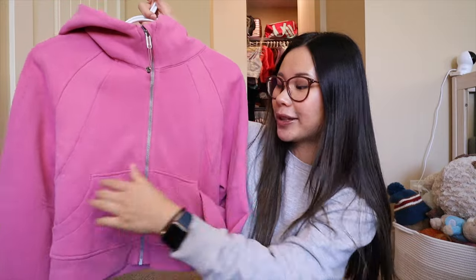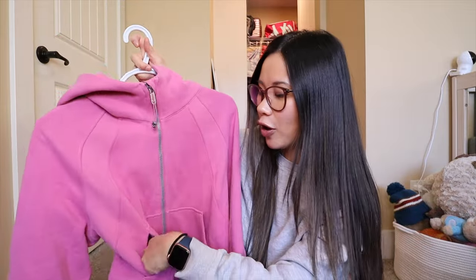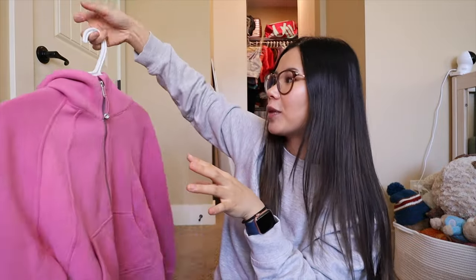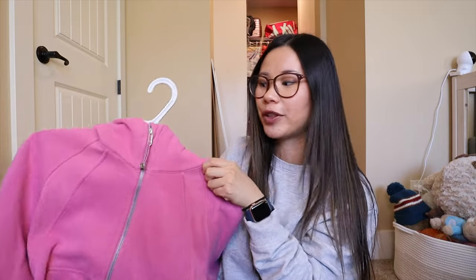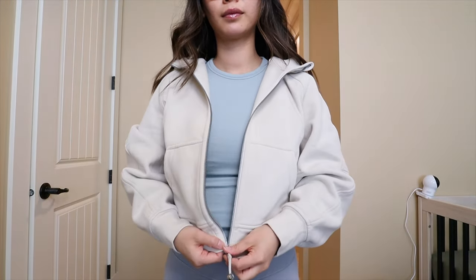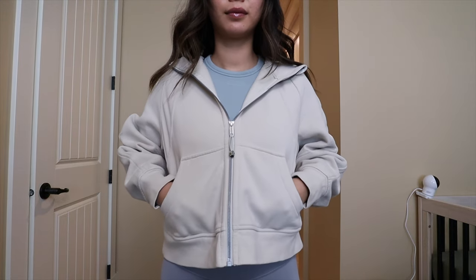Like the scuba oversized half zip, this one does have the emergency hair tie and zipper garage so it doesn't poke you in the neck. The main difference is this one is a full zip. It does have two separate pockets on each side — obviously can't be a kangaroo pocket because there's a zipper in between. It also has a small mesh pocket on one side, great to stash little coins or something. The hood can get heavy and pull back especially if it's fully zipped. Same trick — just unzip it a little bit and lay it flat across your shoulders, or wear it fully unzipped.